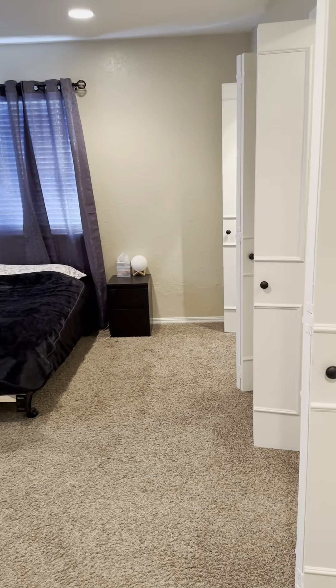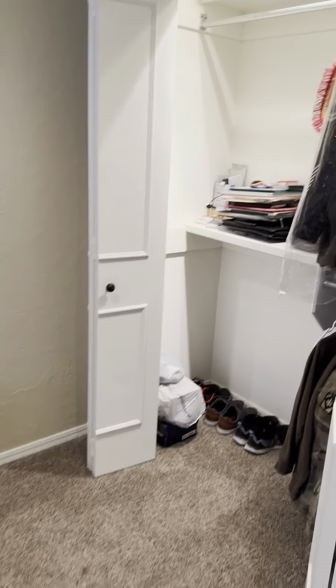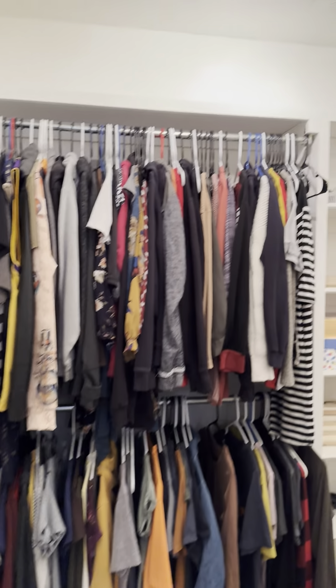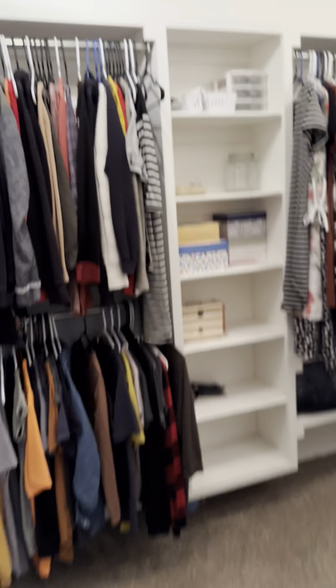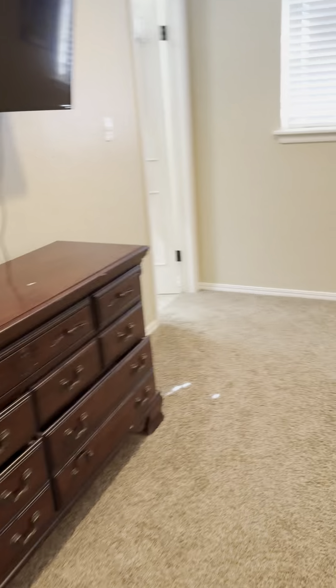Got an HVAC. There's a closet here, another closet here, and another closet here. So those doors and these doors — it's all one big closet.